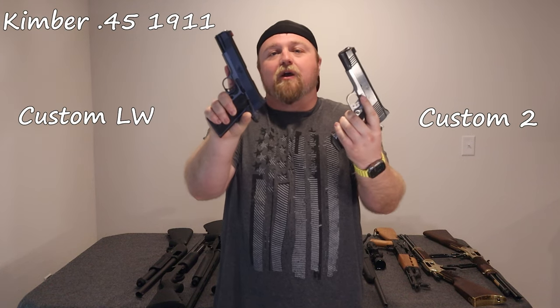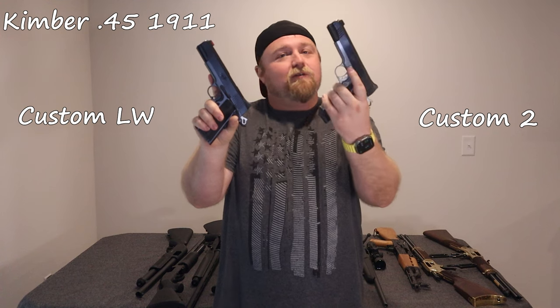And to finish off the handguns, we have two Kimber .45 1911s — the Custom II and the Custom LW. The Custom II is old and classic, while the Custom LW is a little bit new age with some awesome sights. Beautiful guns either way.